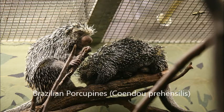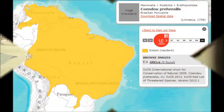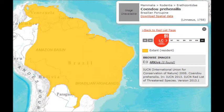The Brazilian porcupine, Coendu prehensilis, is a medium-sized rodent found in northern and eastern South America. They are also known as the prehensile-tailed porcupine.